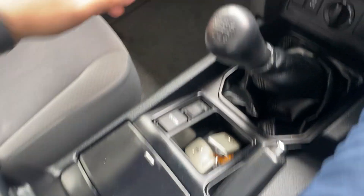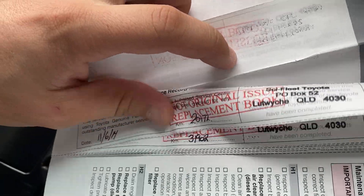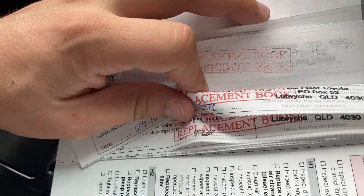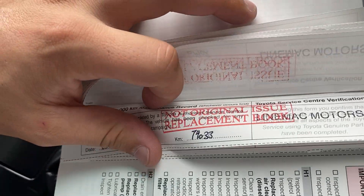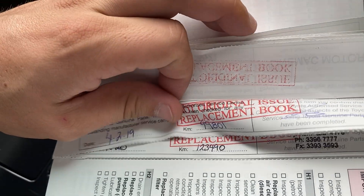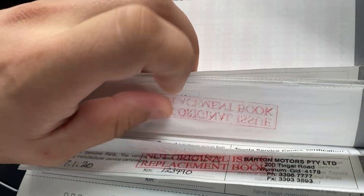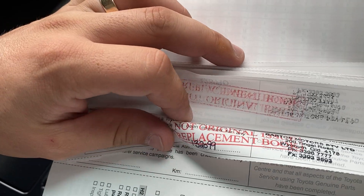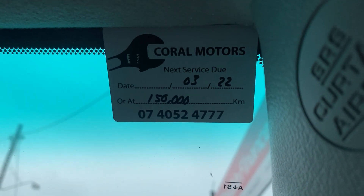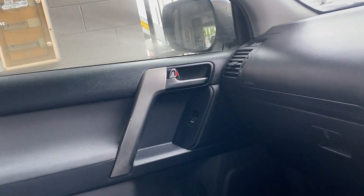Inside the glove box we do have a full service history — the first service at 10,000, then at 20, 31, 39, 47, 58, 67, 74, 80, 99, 114, 123, 132, and then we've done the last one here. So the next service is due at 150,000. As you can see, a full and complete service history with the vehicle.